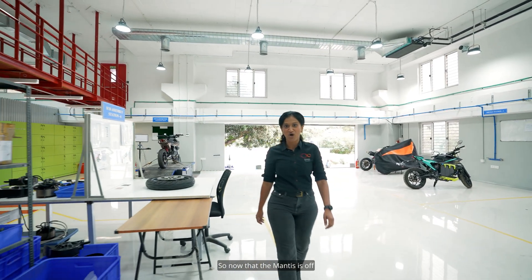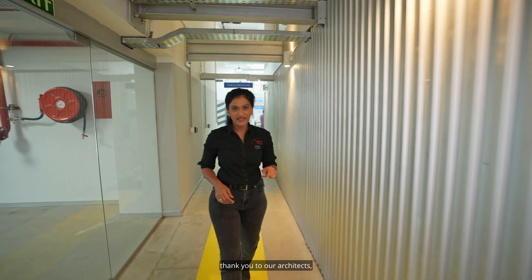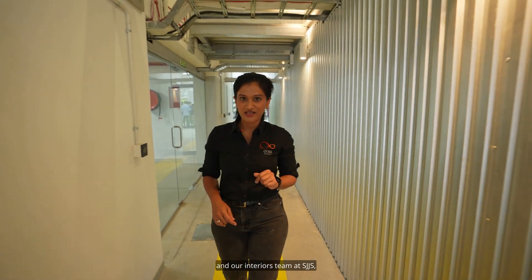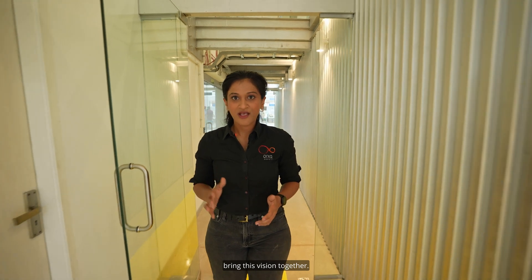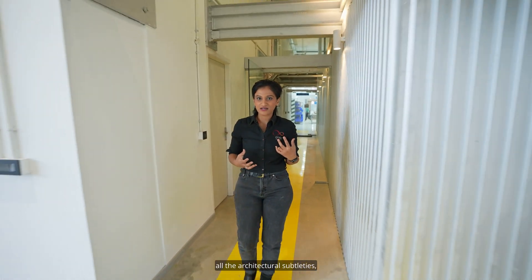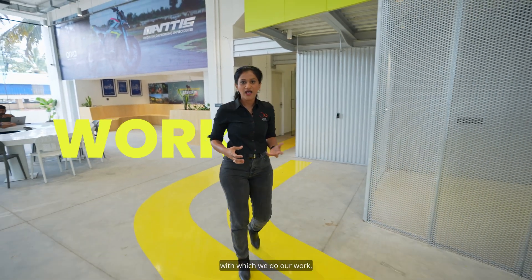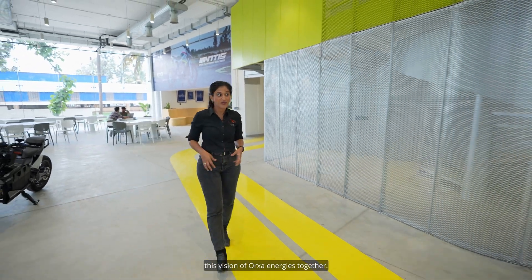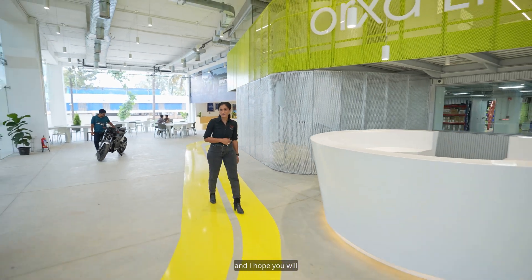Now that the Mantis is off after its own testing, we're done with the little tour of our office. A big thank you to our architects team at KLN and our interiors team at STJS, and all the vendor partners who helped us bring this vision together. This is going to be the home that brings out all the architectural subtleties, the sustainability practices, and the transparency with which we do our work — bringing together the vision of Orha Energies. This is the home for the first 1,000 Mantises, and I hope you will be part of our journey too.